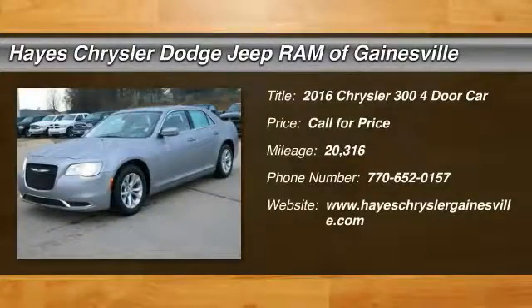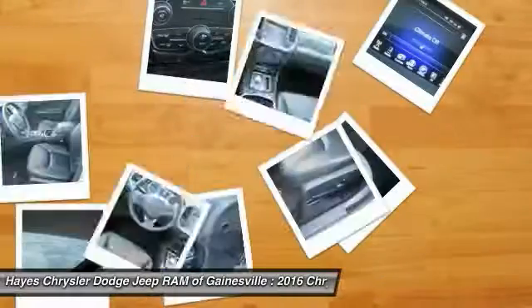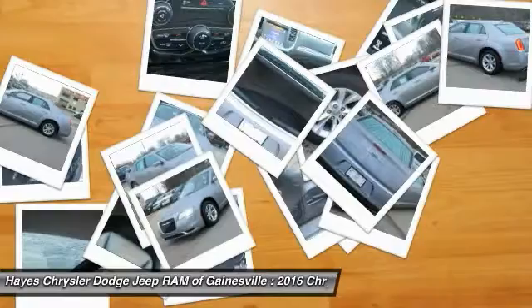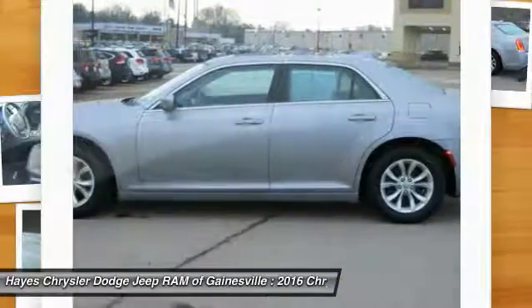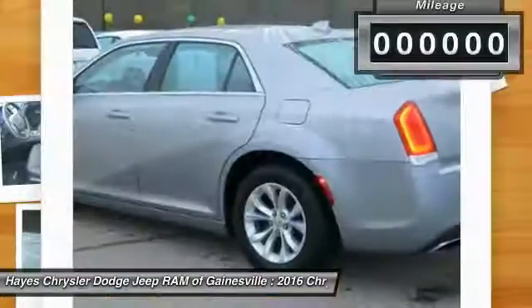Looking for the right vehicle? Check out the 2016 300. The Chrysler 300 combines sport and luxury in one unique and powerful package. If you're looking for elegance and performance, the 300 delivers.